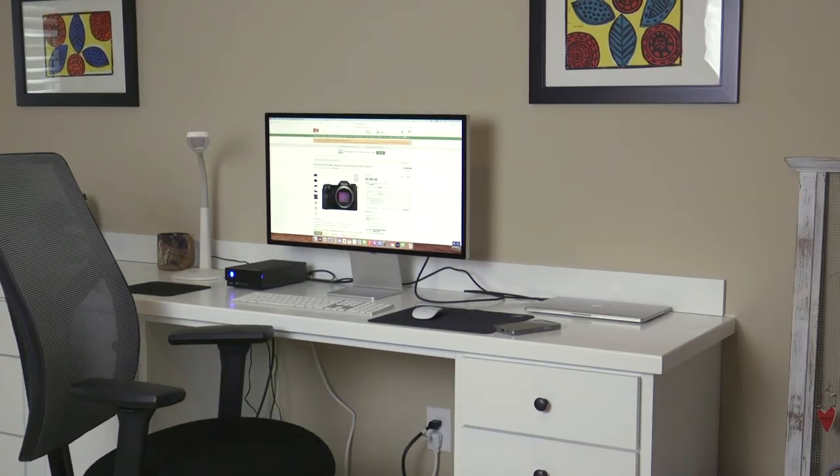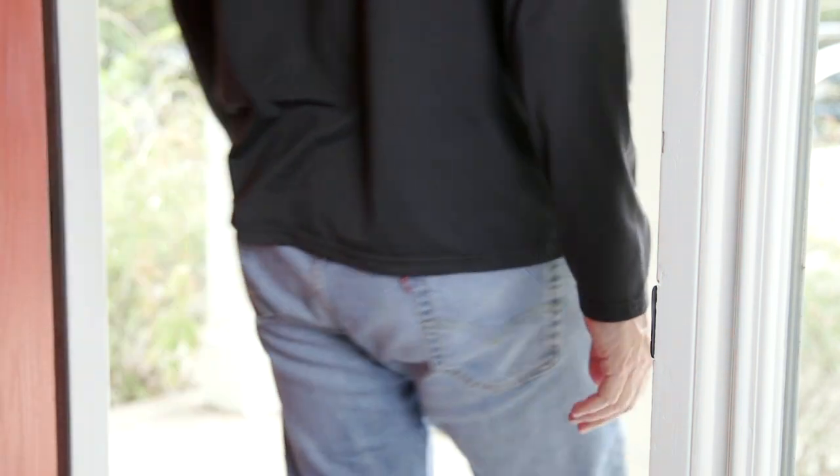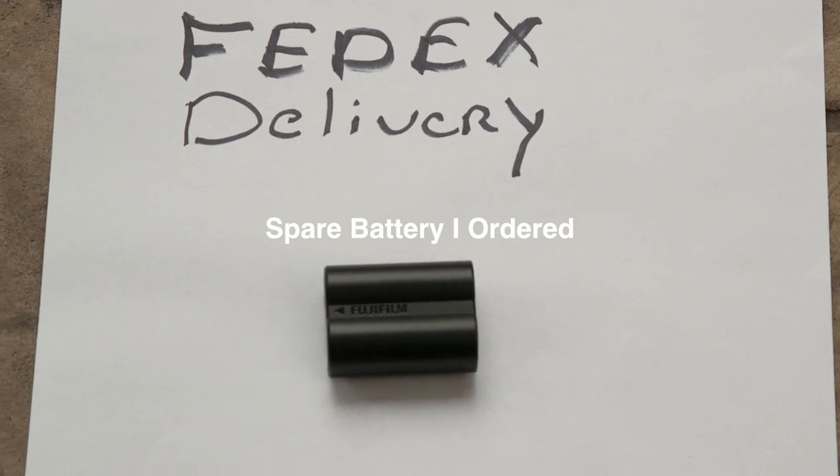Yes! What the fudge — son of a biscuit eater, they got me, YouTube!